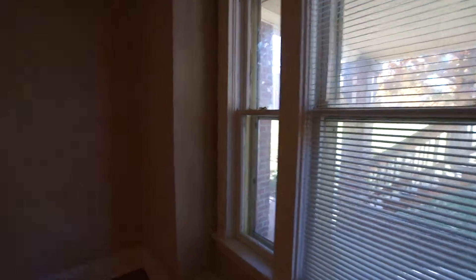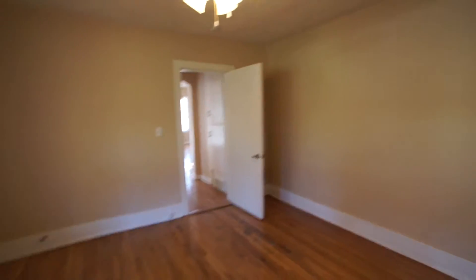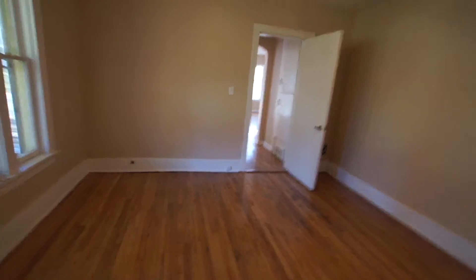Come now into the bedroom. Nice size bedroom — you could get a king size bed set up in here, but it would take up most of the room. There's your closet.